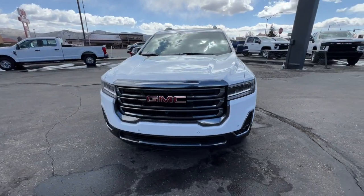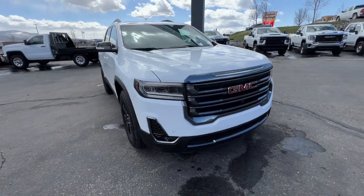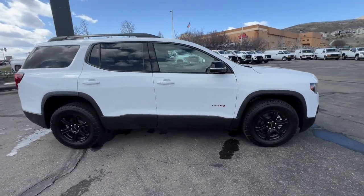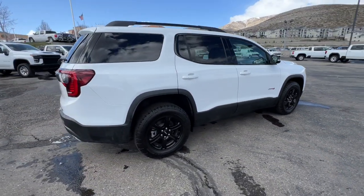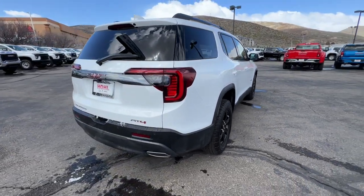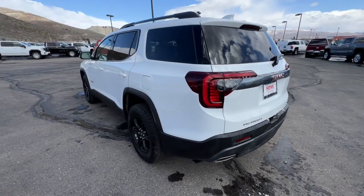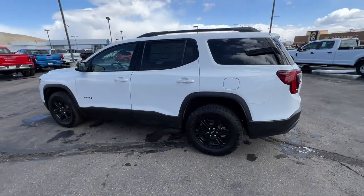Picture yourself in the 2023 GMC Acadia. Take a closer look at this handsome GMC Acadia, the safety-minded family hauler that offers the space and amenities you need to make every excursion relaxing and enjoyable. The following are some of this vehicle's highlighted options.